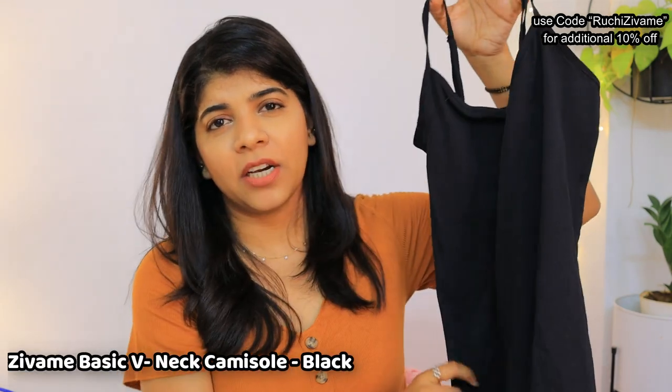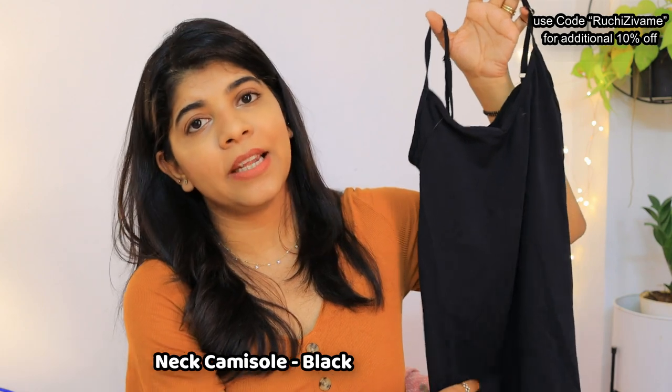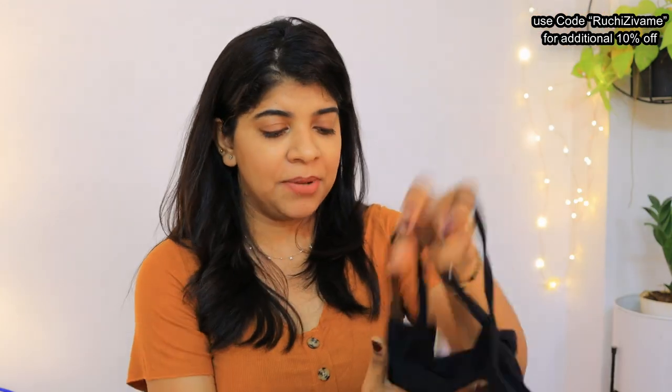My next product is this black spaghetti top. I have some jackets and some deep-necked tops I wanted to wear it with. This is cotton fabric. All these products are available in a very good price range.